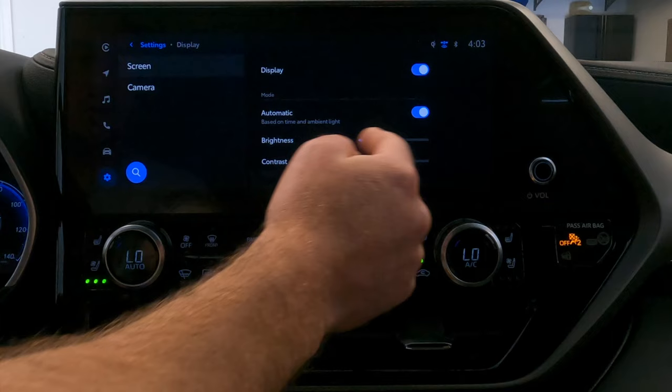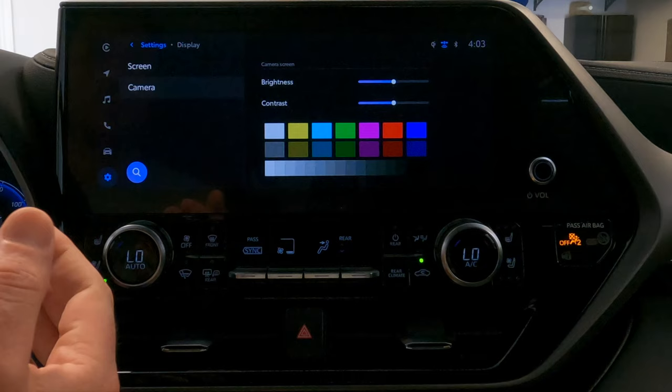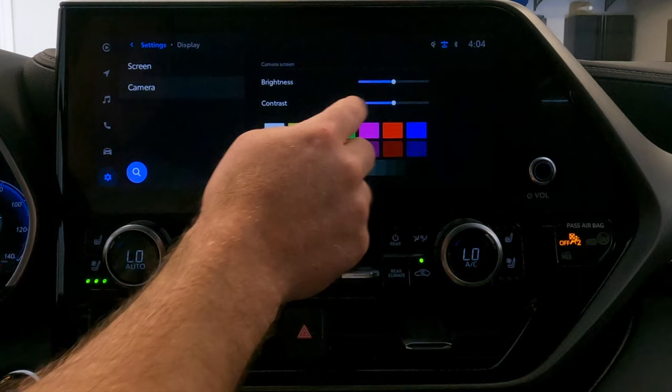Below the screen settings, you have camera. This covers all the cameras on the vehicle that show on screen when you're in reverse or when the 360-degree camera system comes on screen. You can set the brightness and contrast of those camera images, and it gives you a preview of how your changes will impact the colors. I'll leave that as is and go back to settings.